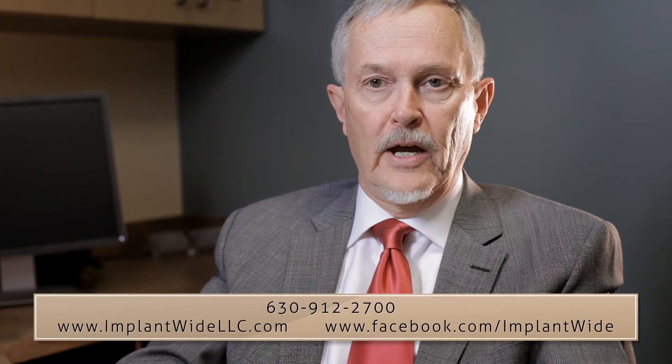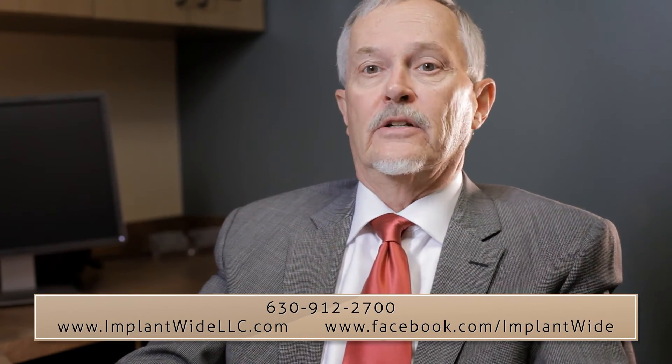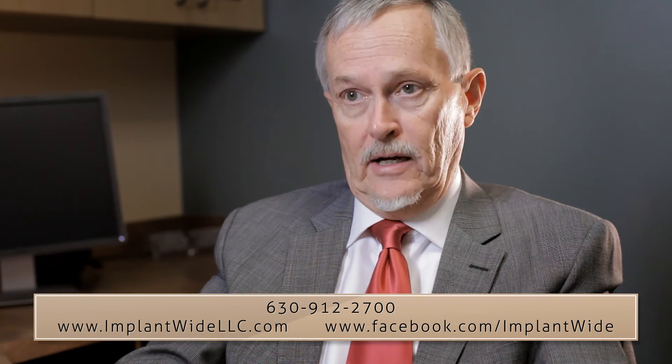In today's competitive practice environment, clinicians are calling for a way to increase their clinical skills while retaining as many patients and procedures as possible. ImplantWide has answered that call. Learn more by calling 630-912-2700 or visiting us at www.implantwidellc.com.